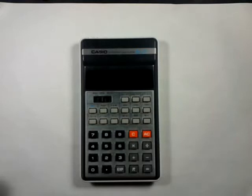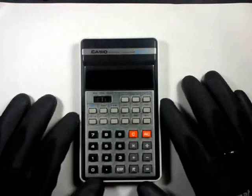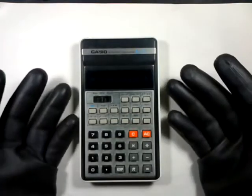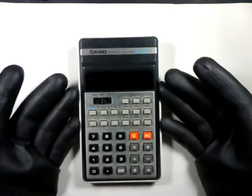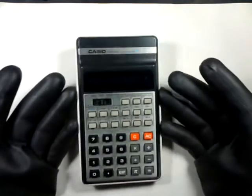Hello YouTube. Here we have a faulty Casio FX-21 scientific calculator. It is a very basic model, even for its day — no percentage, no statistics, not programmable. This model was apparently produced in 1977 in Japan.